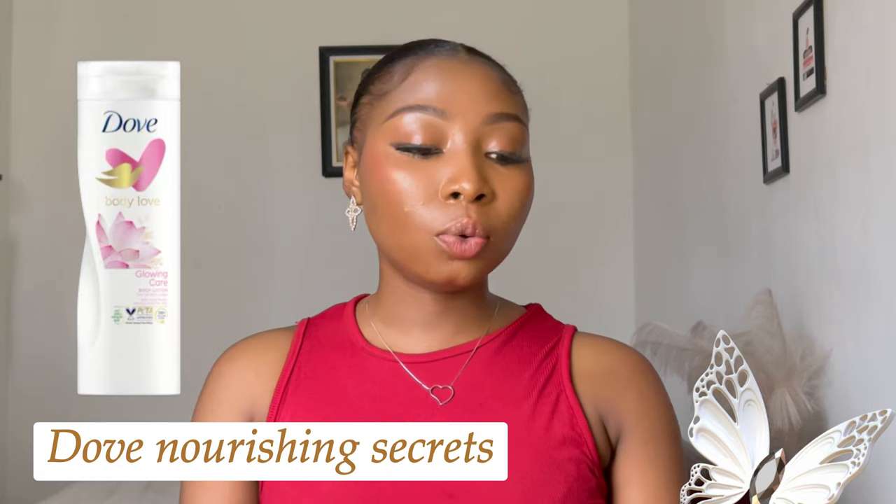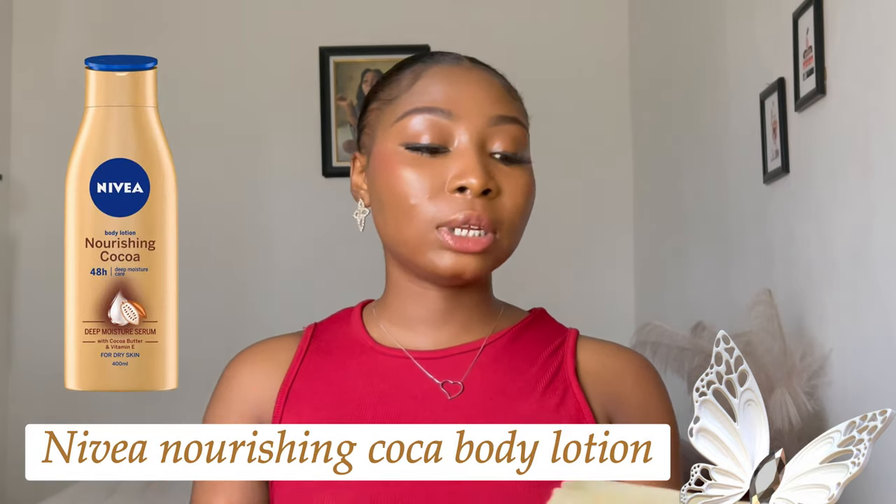Moving on, the next one is Dove Nourishing Secrets Glowing Body Lotion. This is a very affordable product — just 2,500 naira in the market, depending on where you buy it. It's also suitable for dry skin, leaves your skin moisturized for a long time, and is not greasy — just like Aveeno.